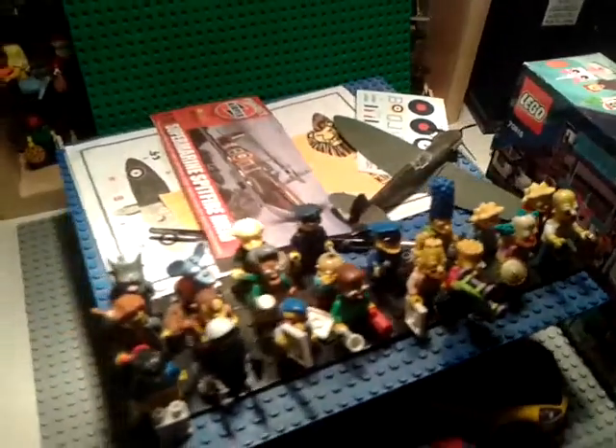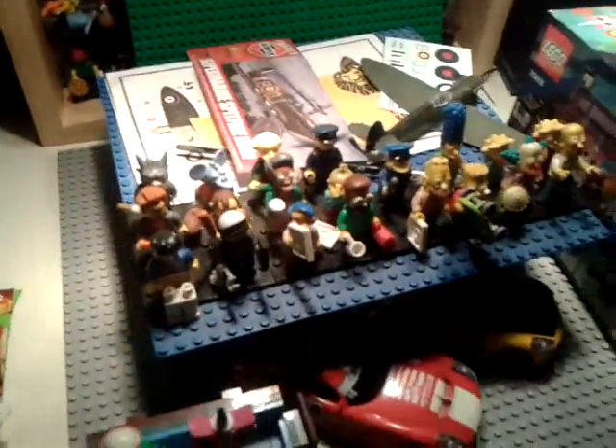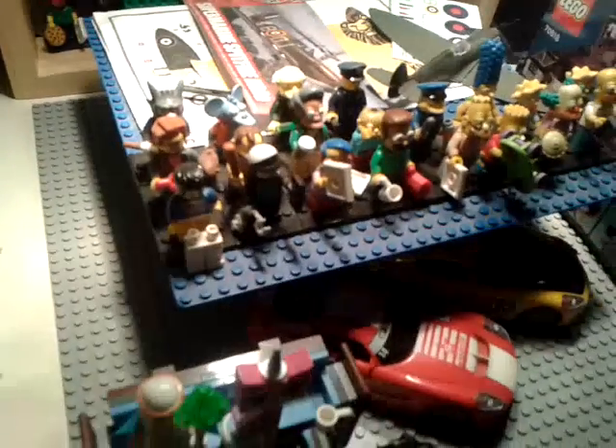Hey guys, it's Penny Productions and today I'm doing the first of what will hopefully be a series of weekly vlogs on my alt channel. I am joined by Viperfied95 currently. Hi guys. And this is my setup at the moment.